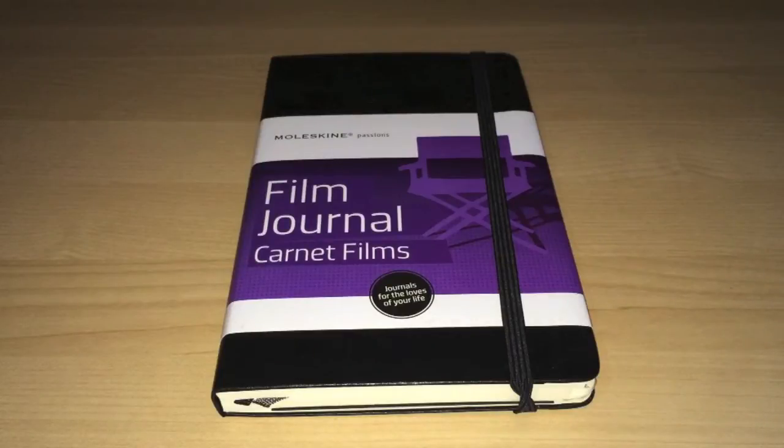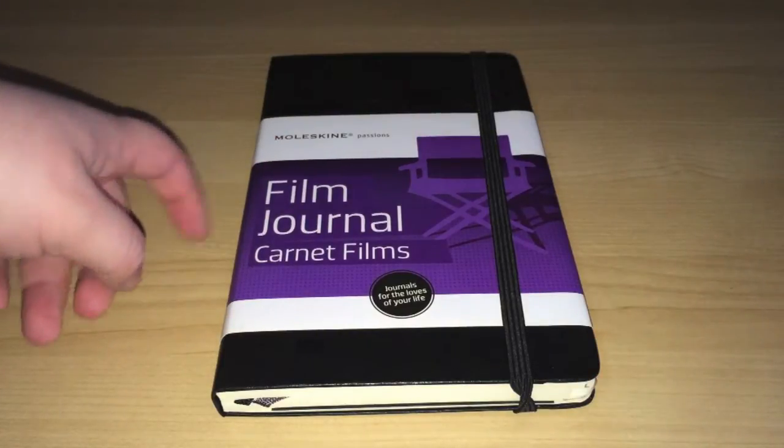Hello, Silken here from Devilishly Deviant with another quick review of a product that I picked up very recently. This is the Moleskine Passions film journal.